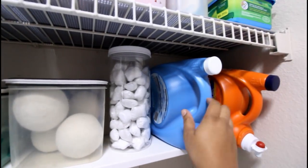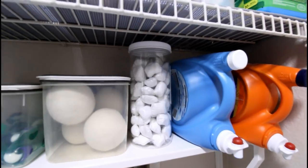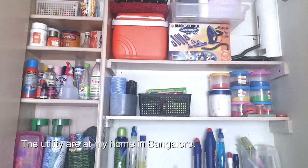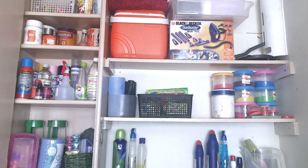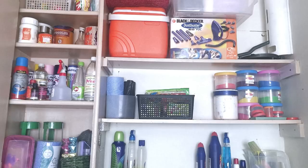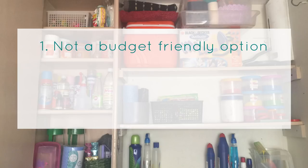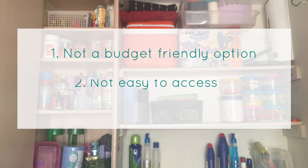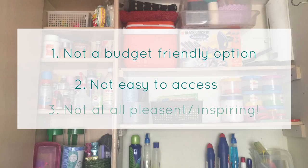I keep the box of dishwash pods and the fabric softeners handy on this shelf as well. Before I move on, I want to show you a picture from my previous utility area. Things looked well sorted and organized, but it wasn't the best arrangement. Firstly, it's not easy to do a stock check. Things that are above your reach are very difficult to pull out, and more often than not things might just fall off while removing. It just does not look inspiring or pretty.